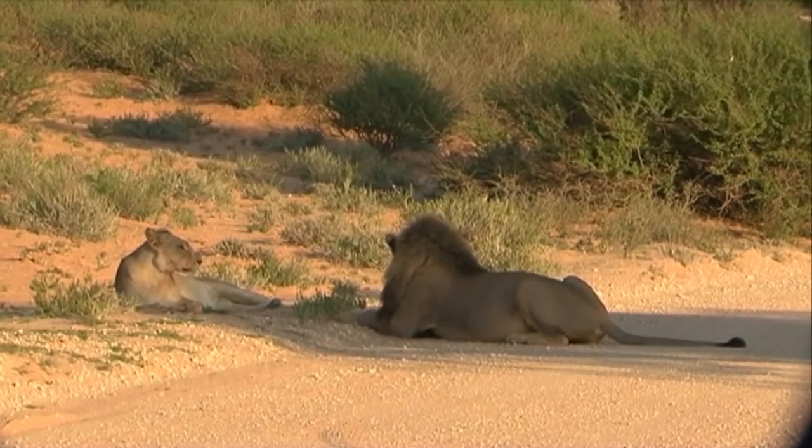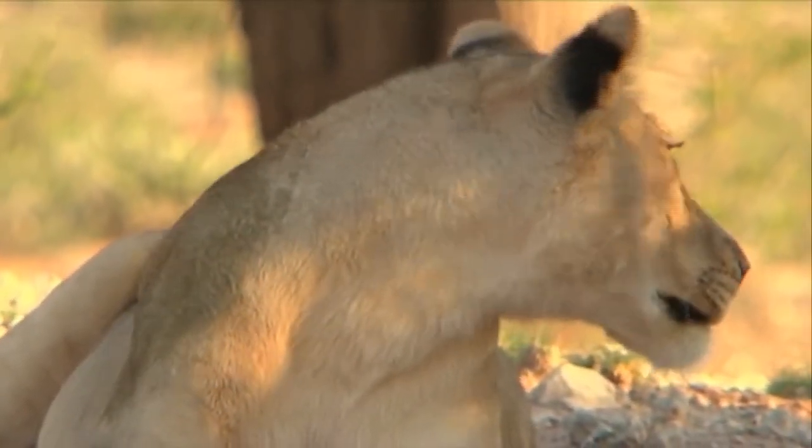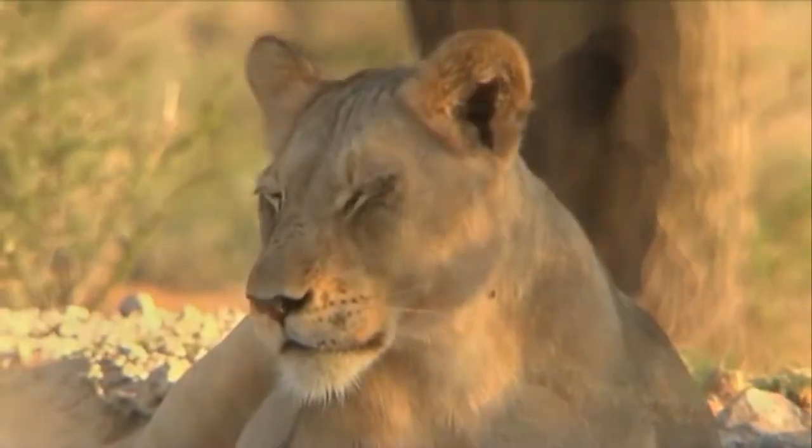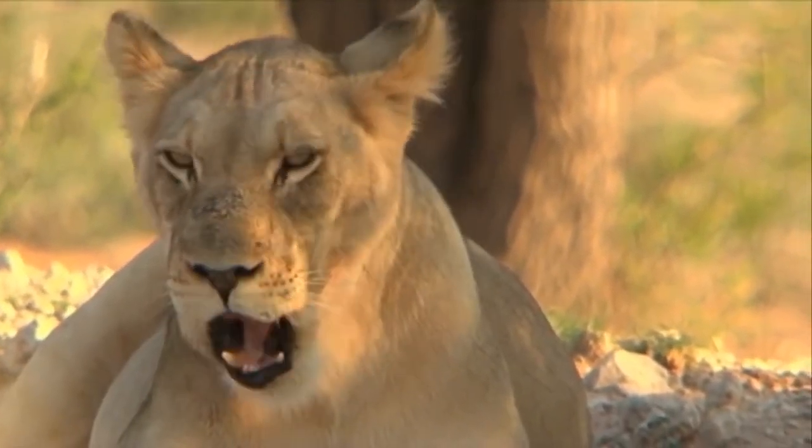We also will be able to estimate the number of breeding individuals, called the effective population size, and compare how many there were 100 years ago to how many there are today, using the same technique, allowing a more direct comparison over time than has ever been previously employed.